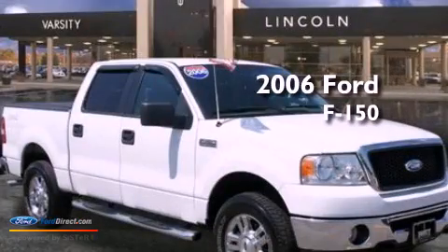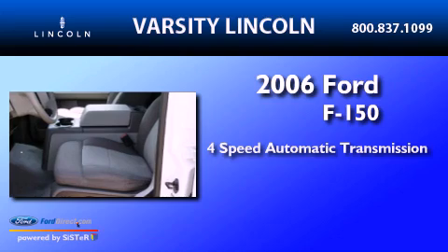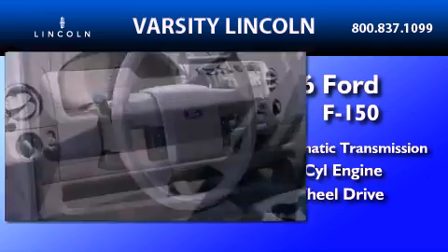This is a 2006 Ford F-150. This truck has a 4-speed automatic transmission, a 4.6-liter V8, and the added capability of 4-wheel drive.